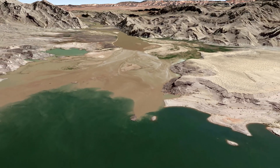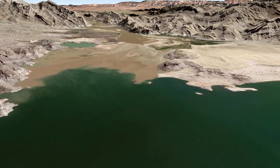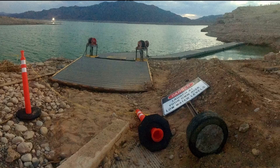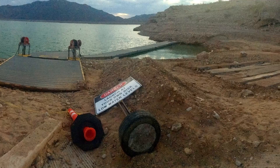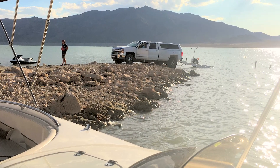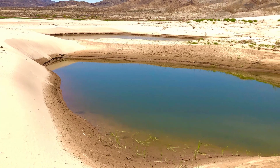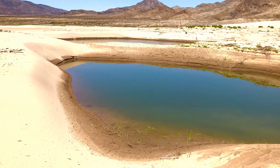As the water level continues to drop, new hazards are continuing to emerge and cause damage to boats and danger to boaters. Our concrete launch ramp closed about this time last year, leaving us with only this primitive rocky point. We have been making it work, sometimes better than others. It is bizarre to watch the water level go down so far and see things that no one has seen for 50 years.